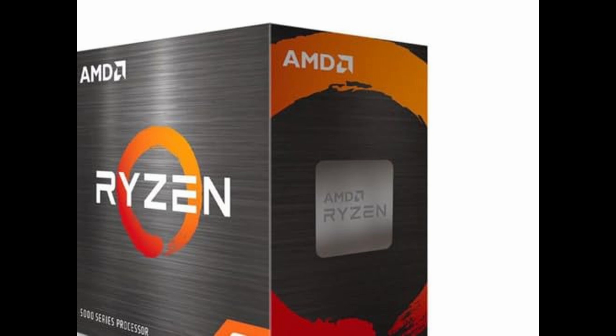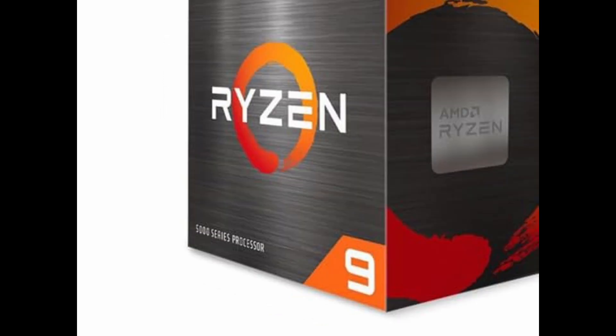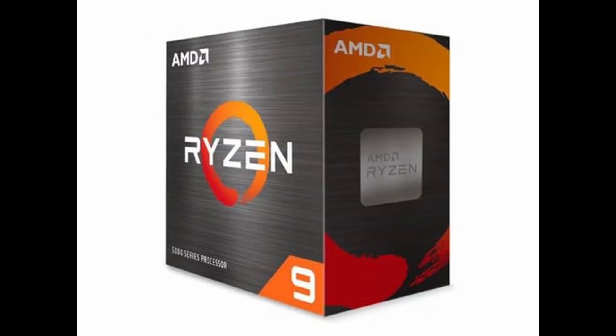One thing to note: this processor does not include a cooler, but that's intentional. AMD assumes users purchasing a high-end chip like this will likely opt for aftermarket cooling, whether that's an advanced air cooler or a custom liquid cooling setup. And considering the unlocked nature of the chip, overclocking is absolutely on the table for those who want to push their performance even further.